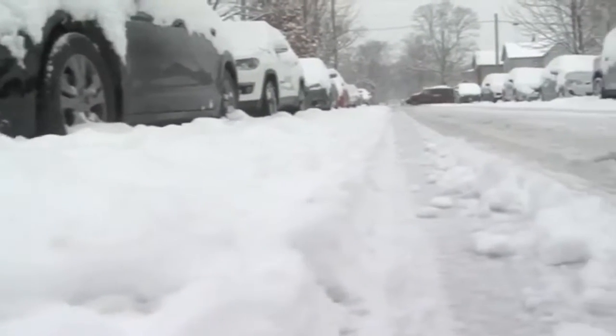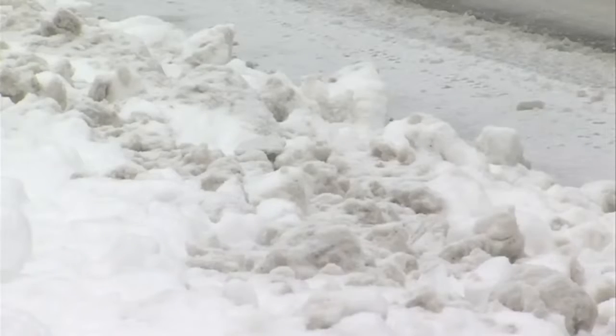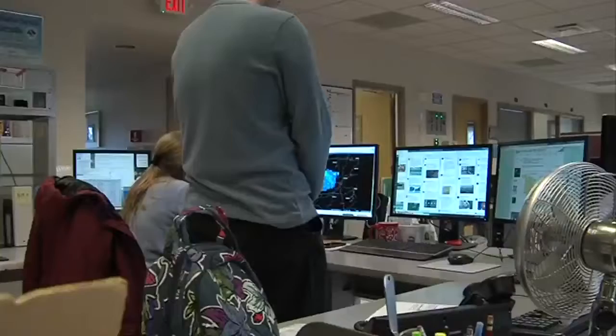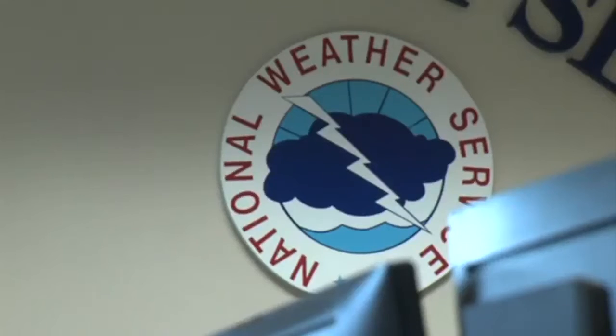But until we get closer to a snow event, we have to tread lightly. When it comes to forecasting snow, we are sometimes hesitant to put out numbers early, simply because there's so much that goes into our forecasting. We look at different models, air and ground temperatures, and even patterns in the upper atmosphere before we give a definitive number.